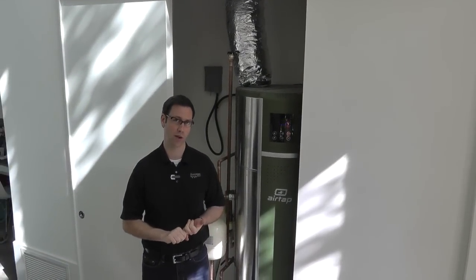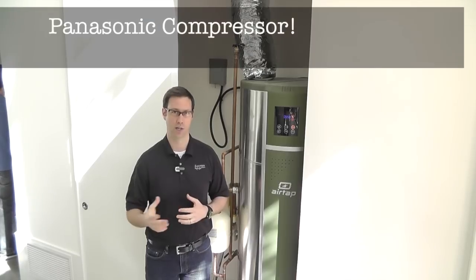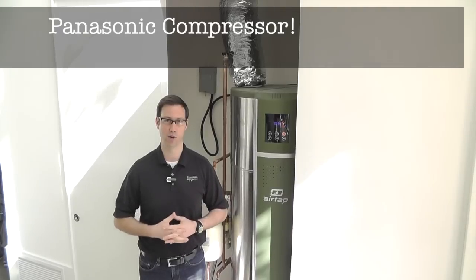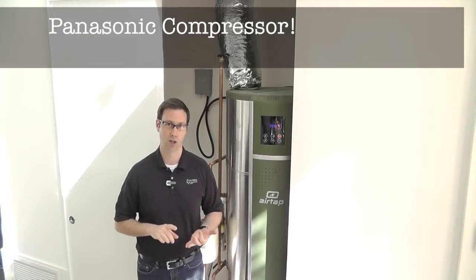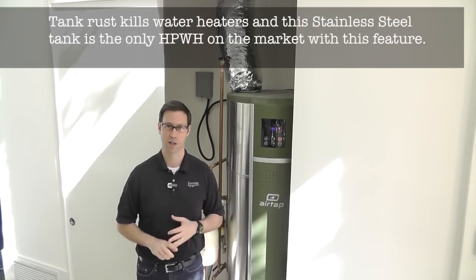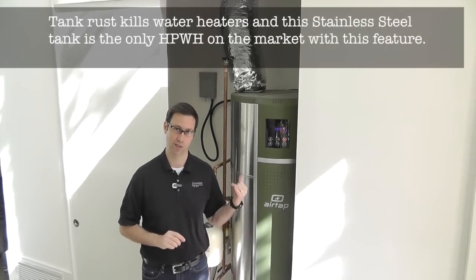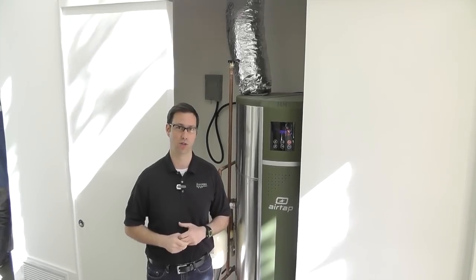Two other things that separate this AirTap model. Number one, it has a Panasonic compressor on the inside. As I looked through the specs on some of the other models in the marketplace, I couldn't tell who made their compressors, which makes me think they're made overseas in a factory and we have no idea who manufactured them. Number two, this is the only model in the field that has a stainless steel tank. Tank longevity is really one of the things that kills either a standard electric water heater or a heat pump water heater, and having a stainless tank compared to enameled steel is going to make a huge difference in longevity.